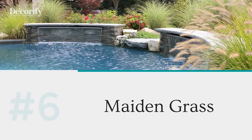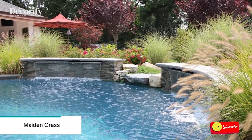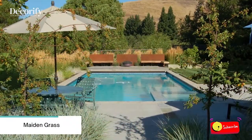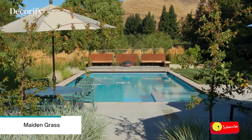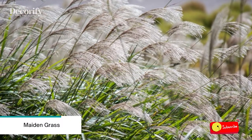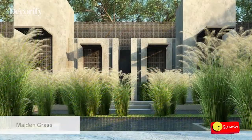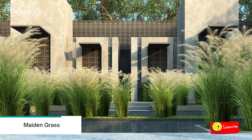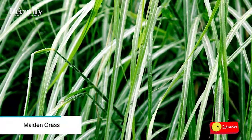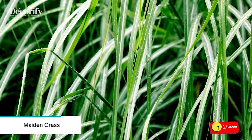Number six: Maiden Grass. Every pool needs some ornamental grasses. The right grass helps offer some privacy if allowed to grow tall enough, and Maiden Grass thrives in conditions around your swimming pool. Maiden Grass might be the best perennial grass to grow because it's drought tolerant, beautiful, and deer proof. When you plant Maiden Grass, be sure to select a place with well-draining soil and full sunlight. It looks great with an airy backdrop or placed on the edge of a path.